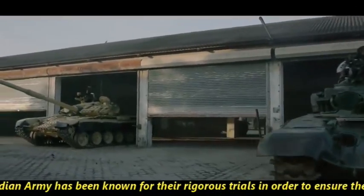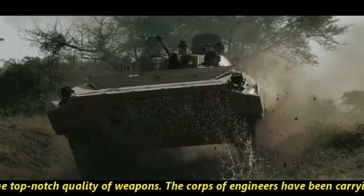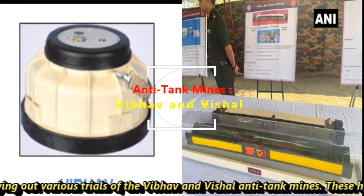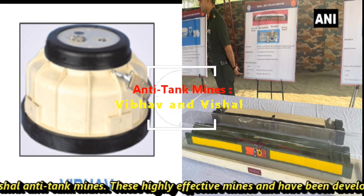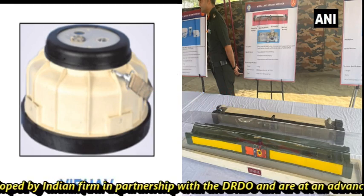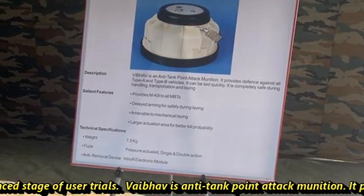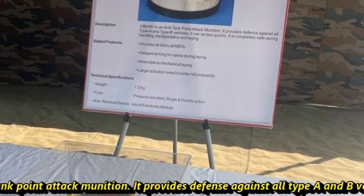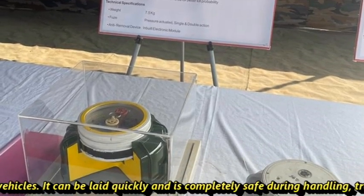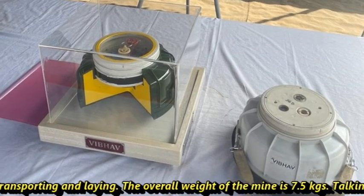The Indian Army is known for its rigorous trials to ensure top-notch quality of weapons. The Corps of Engineers has been carrying out various trials of the Baibhav and Vishal anti-tank mines. These highly effective mines have been developed by an Indian firm in partnership with BIDO and are at an advanced stage of user trials. Baibhav is an anti-tank point attack munition that provides defense against all Type A and Type B vehicles. It can be loaded quickly and is completely safe during handling, transporting, and laying. The overall weight of the mine is 7.5 kg.